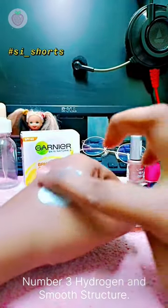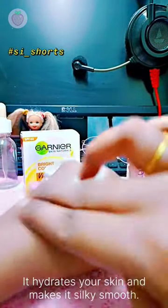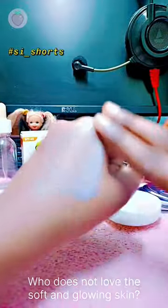Number 3: Hydration and Smooth Texture. It hydrates your skin and makes it silky smooth. Who does not love soft and glowing skin?